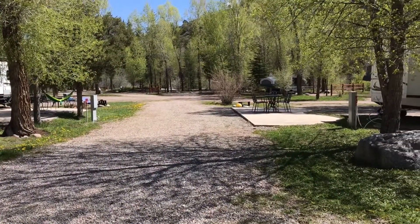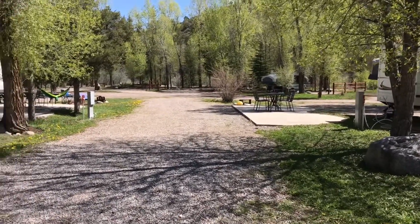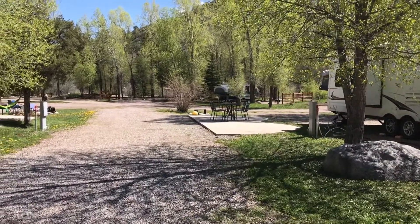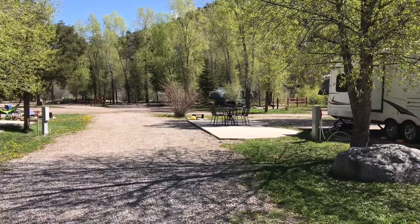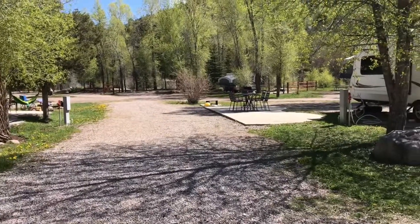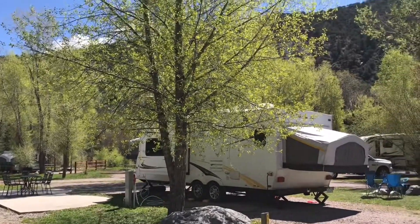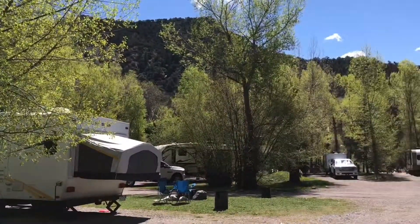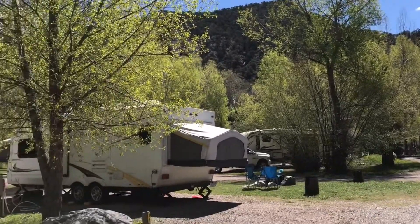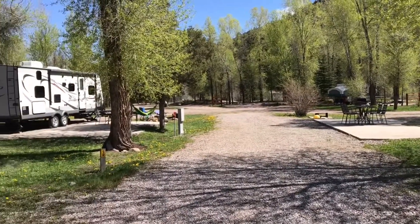This is a view of one of the inside spots, so it's not against the river, but it's still really nice. You have a patio space, and they have some patio furniture out, a grill, a fire pit, and a pretty nice sized pull-through here. We actually preferred one of those back-in sites because it goes and backs up along the river. But really, even these pull-through sites — not bad. I'd take any site at this place.